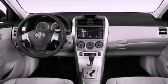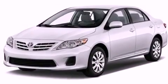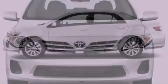Its top features include traction control and stability control systems, an iPod-ready stereo system so you can take your music with you, aluminum wheels, and a tire pressure monitoring system. The following features are also included: